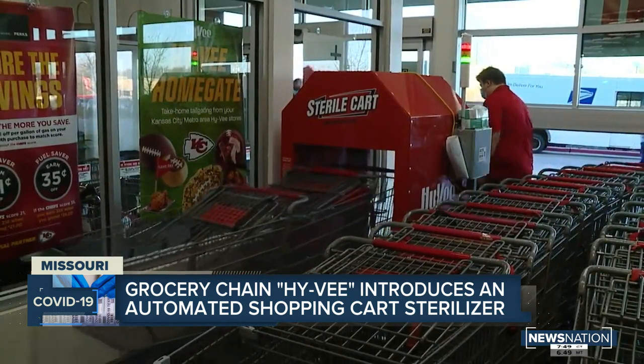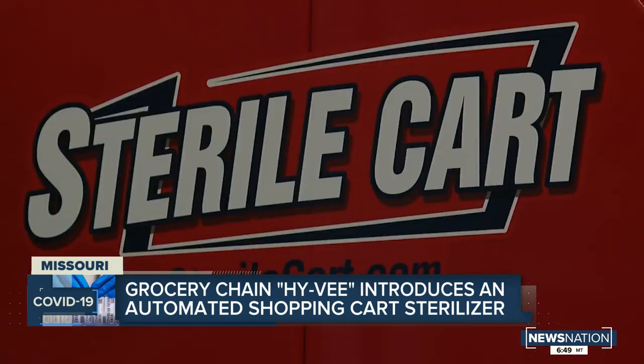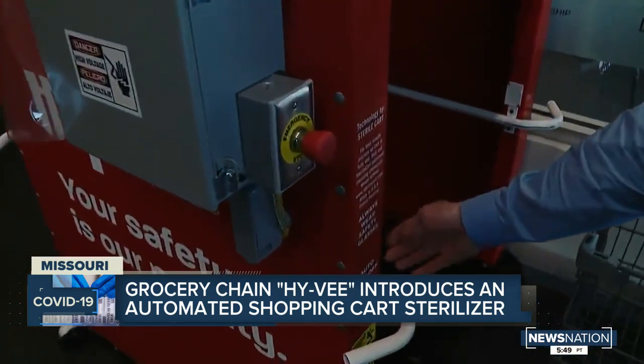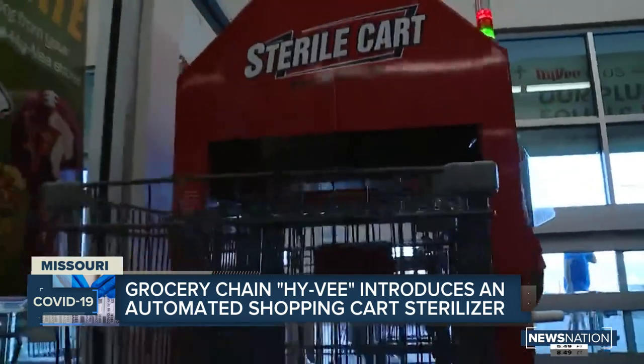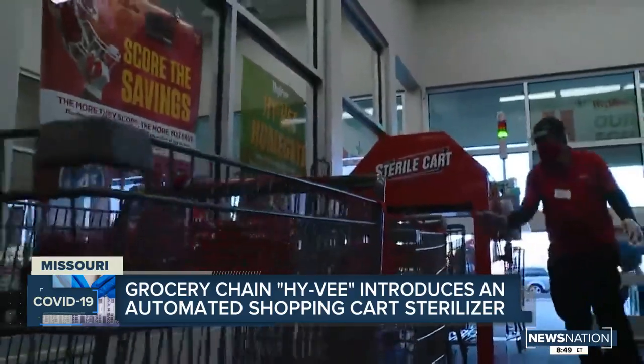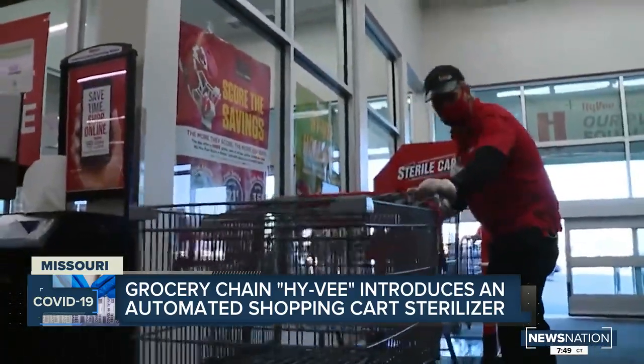Hy-Vee recently became the first grocery chain to introduce an automated cleaning system called Sterile Cart. There's a sensor right here that when the cart hits, it starts spraying. The store's 200 carts are pushed through the system after every use, an estimated 10 times a day. Really, the entire cart has been hit — where people are going to touch it or their food is going to touch it.